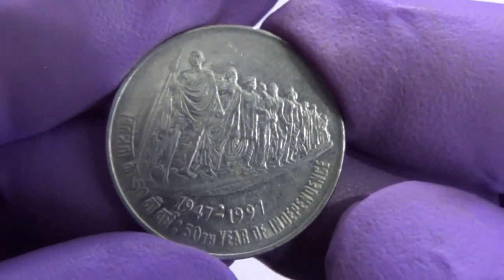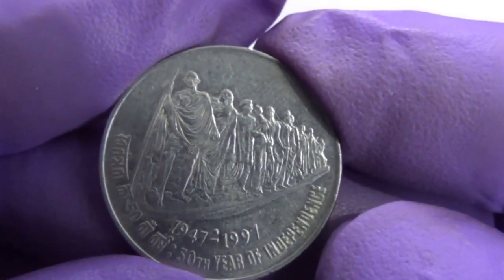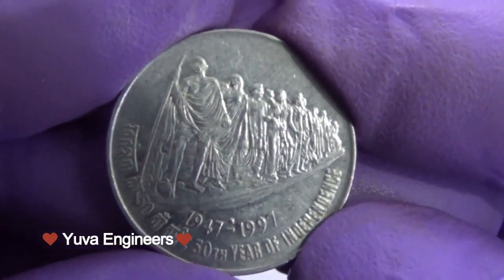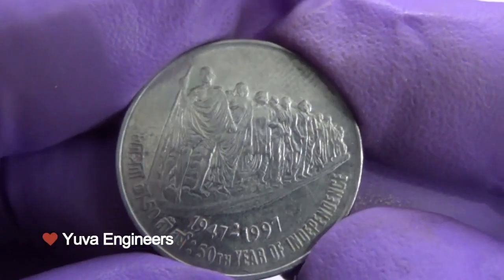On the occasion of the 50th anniversary of independence in 1997, a 50 Paise commemorative coin was issued for general circulation.